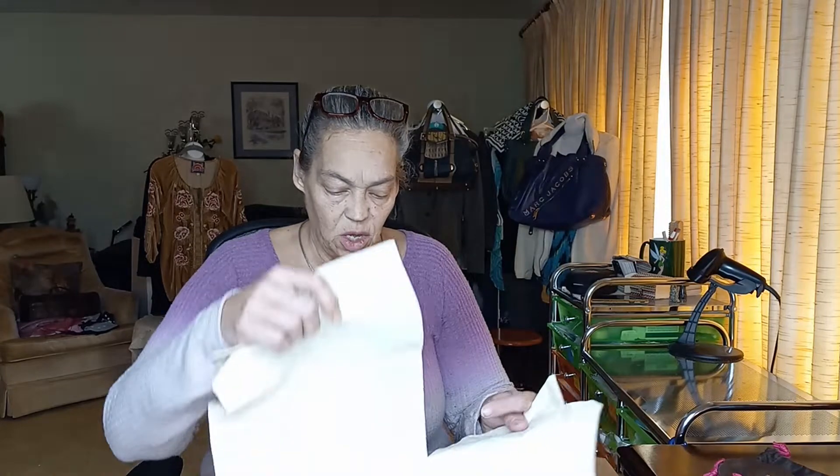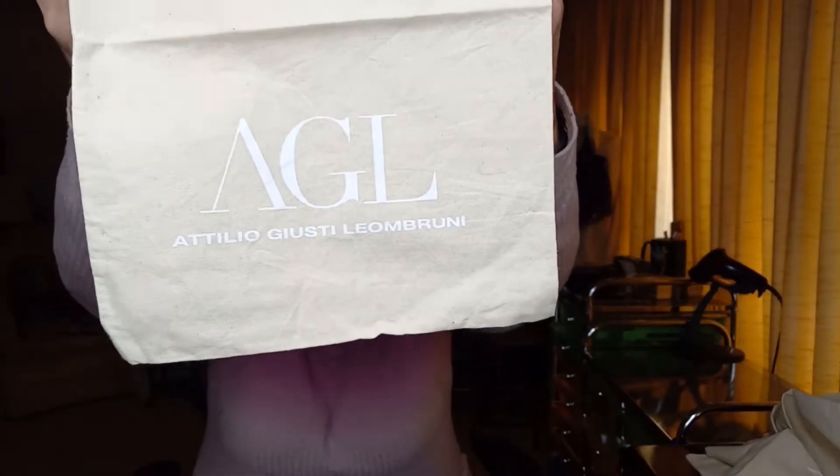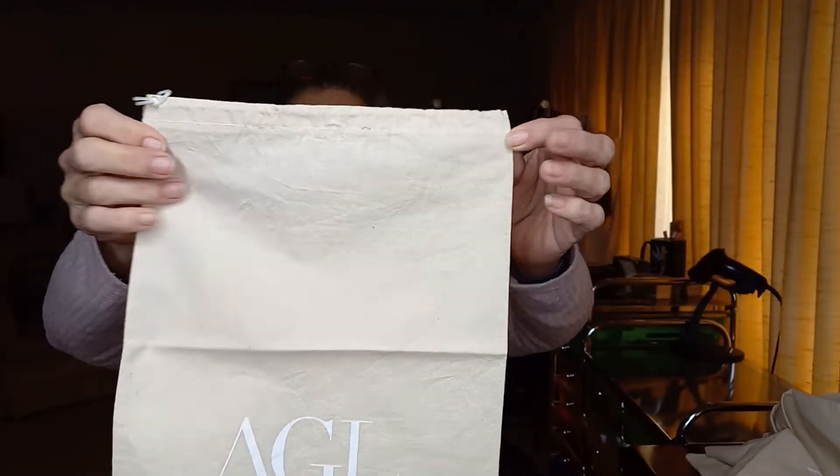And then we've got one, two, three, four, five of Attilio Gusti Lambrini dust bags — never heard of it, but it's what it looks like. So I will definitely need to look that up.